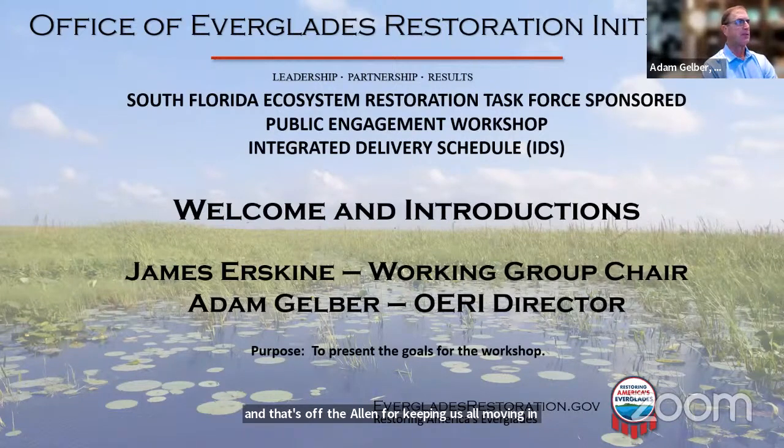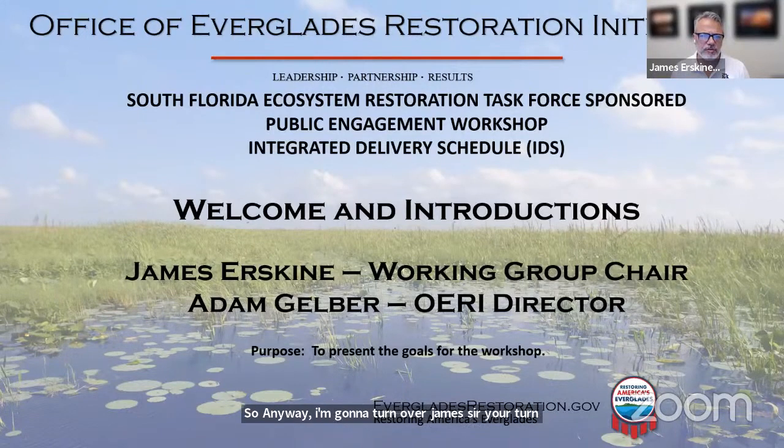I'm going to turn it over. James, your turn. Adam, thank you very much. For the record, James Erskine, chair of the South Water Ecosystem Restoration Working Group and chair for today's workshop. Today's workshop is being recorded and webcast, so we ask that all participants manage their microphones and videos accordingly.